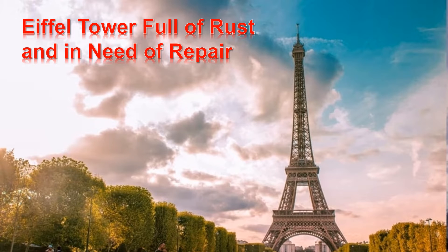Hello friends, this is Teacher JB. Today we are studying English with Word News. The title of the news is Eiffel Tower Full of Rust and in Need of Repair.